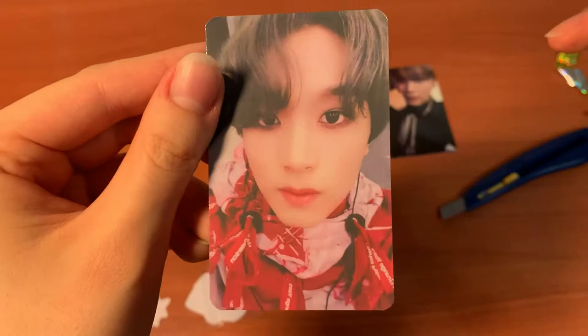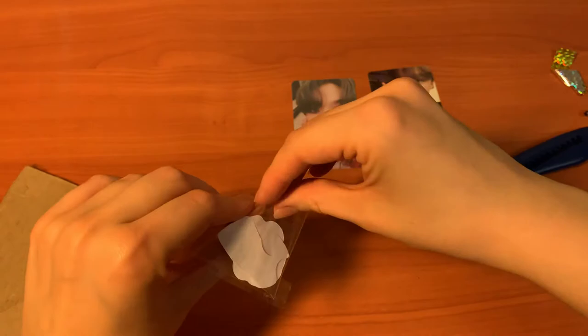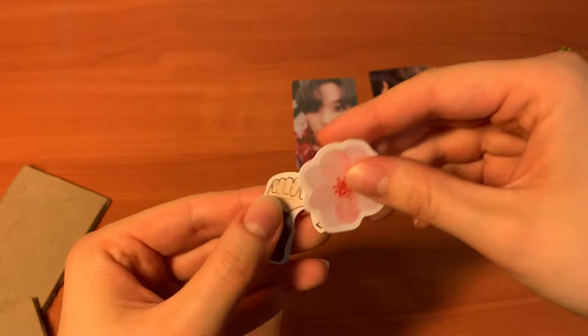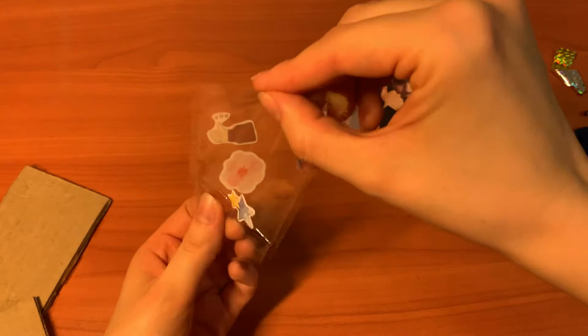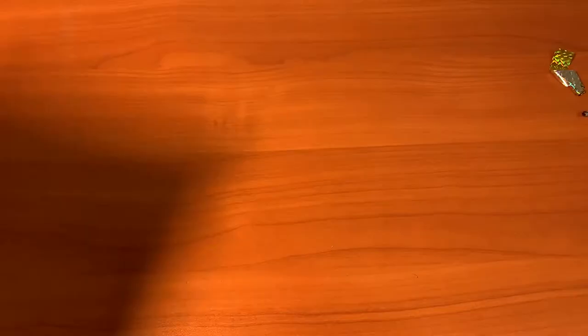And then some cute stickers — like a flower, and then this flower. So cute! I love when people send these small things. I never do because I don't have them, but it's cute. Maybe I should get some things like this — little stars. It's cute.